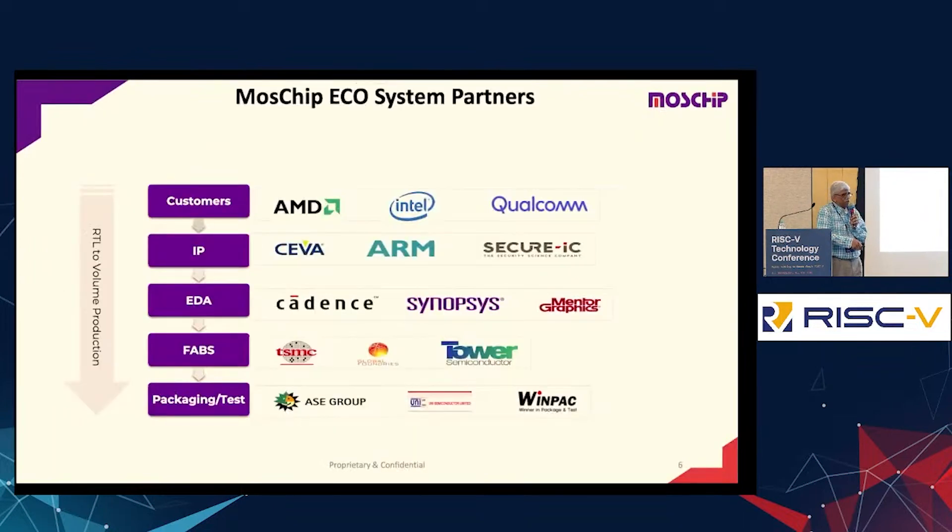These are the ecosystem partners we work with — the major EDA vendors, major US clients, and fabs like TSMC, Global Foundries, and JAVA, along with packaging groups. End-to-end, we have the knowledge to develop a chip right from spec and architecture to a final end product with all the software around it, delivered as a full-fledged application.